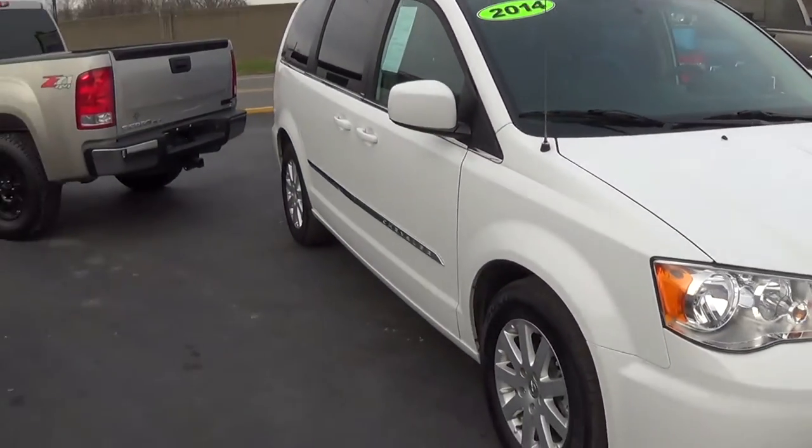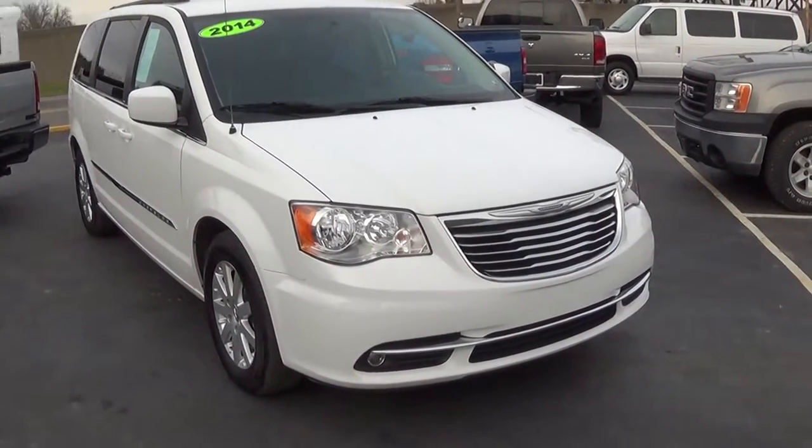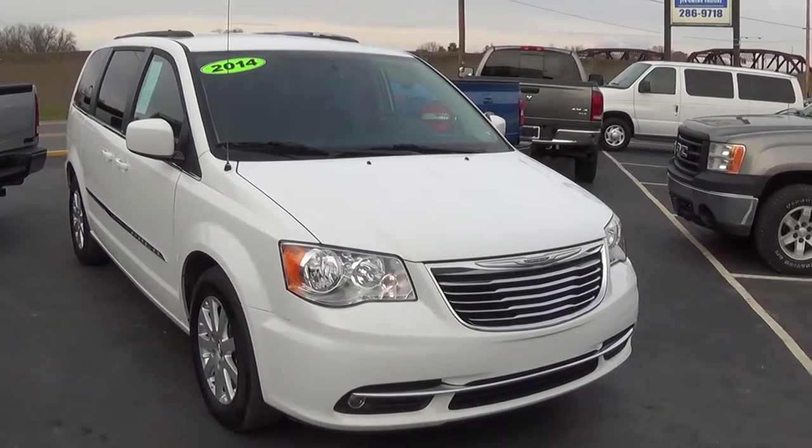Stop down to Front Street Motors or call us at 570-286-9718 and take a look at this 2014 Chrysler Town & Country.